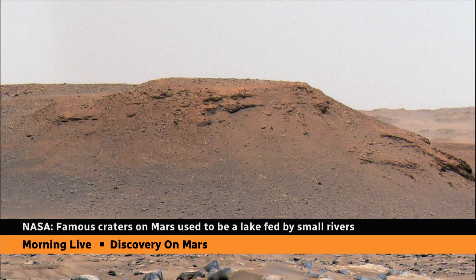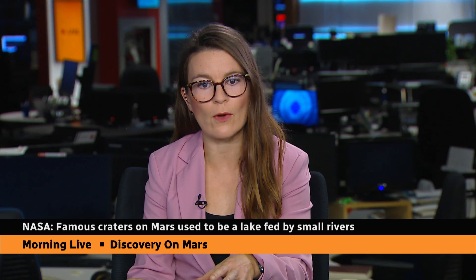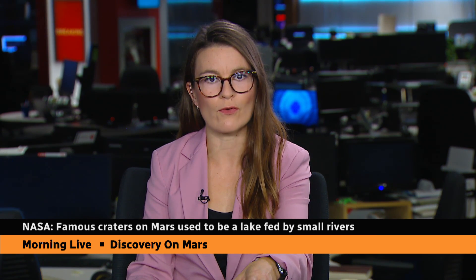In terms of what that means, scientists believe that there were escarpments — cliffs — where the water led to the sediment formation when it was at the mouth of a river. And this gives them a more conclusive idea of how the water would have flowed into that crater, or that lake. And I want to show you one specific rock formation in particular.